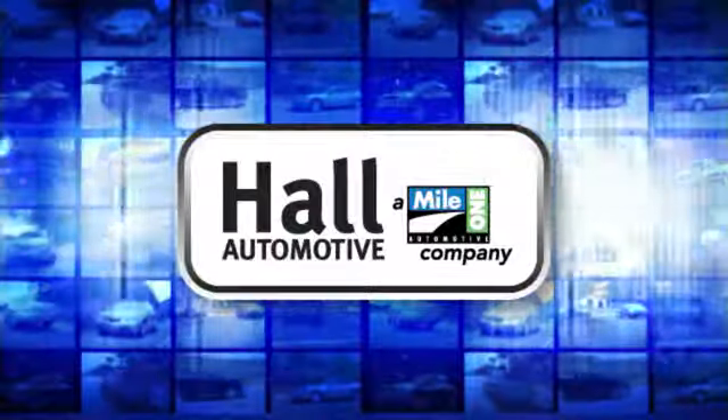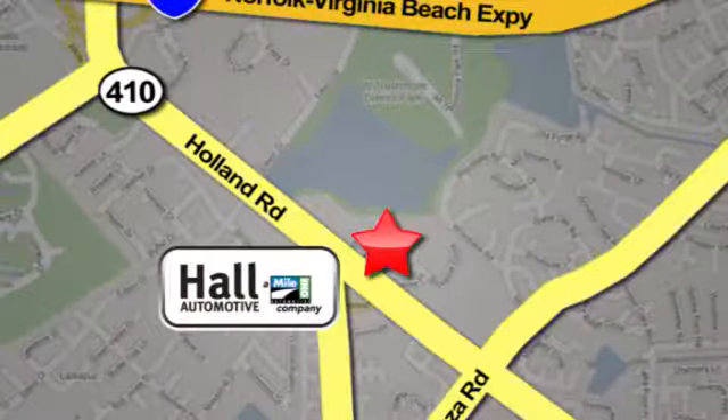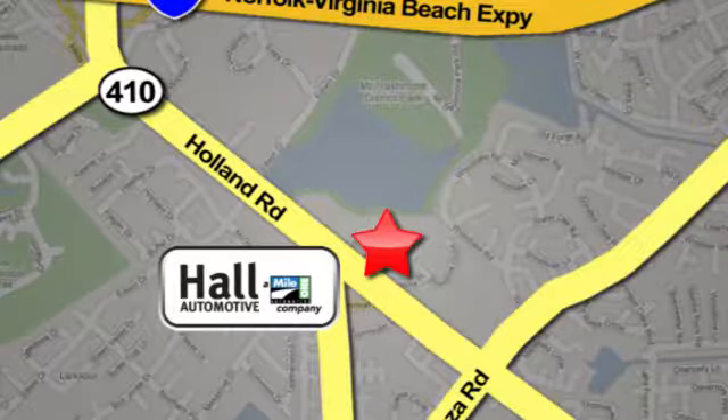Hall Automotive. More cars, great people. Hall Mazda, a Mile One company, is conveniently located at 4372 Holland Road in Virginia Beach.